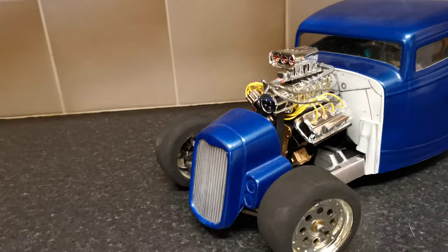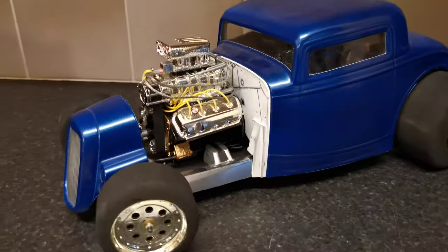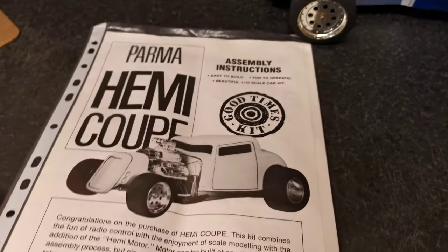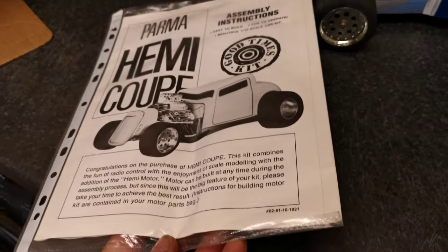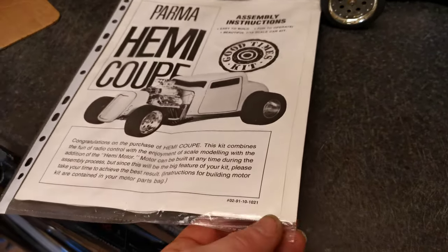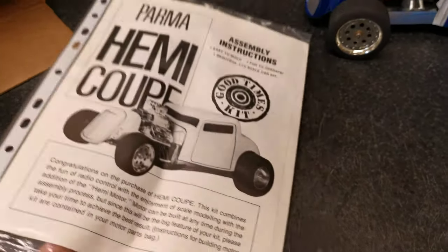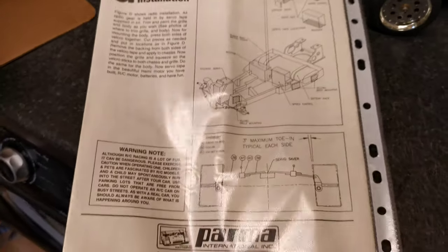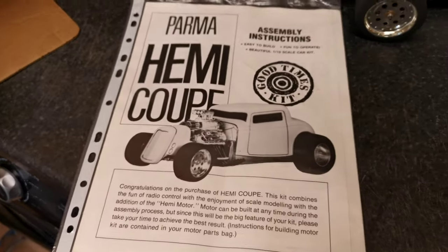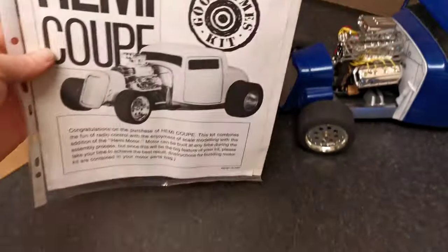In addition to this 30-year-old never-run vintage hot rod, there's also the manual, which is in fantastic condition. You usually see these with crinkles and wear and tear from people leafing through with dirty hands while working on their RCs, or water damage from storage. There's a slight fold on the back as you can see, but the most important thing is the front of the manual is undamaged — all in good condition, kept in a nice sleeve.